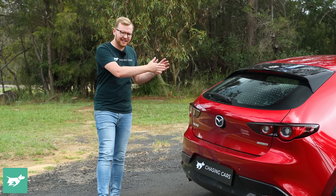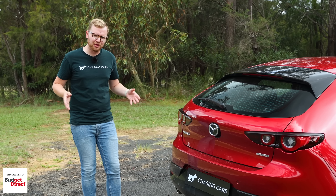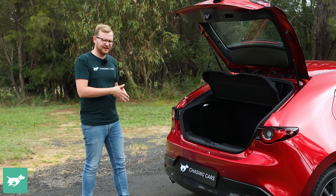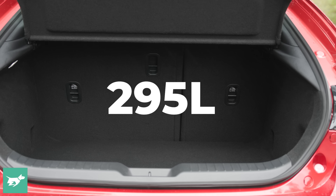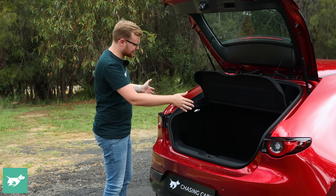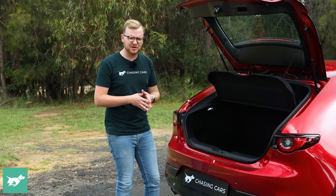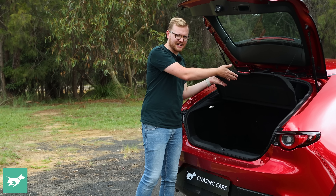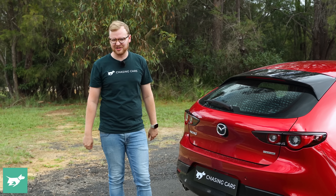For the same price you can get the Mazda 3 as a hatchback or as a sedan — the sedan has a bigger boot though it looks more conservative. Pop open the manual tailgate and it reveals just 295 litres of space, which is a lot smaller than something like a Volkswagen Golf or Hyundai i30. But it's square and usable, and underneath the boot floor you'll find a space-saver spare tyre. There's also a cool luggage cover and a button to lock the car from the keyless entry system.